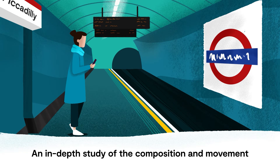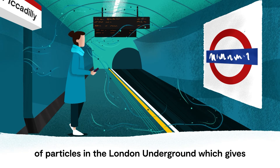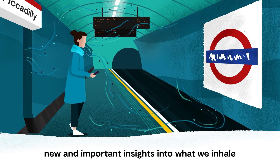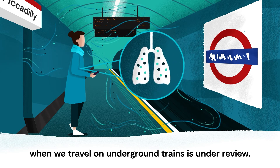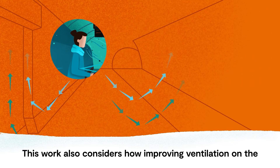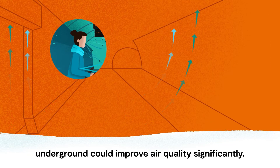An in-depth study of the composition and movement of particles in the London Underground gives new and important insights into what we inhale when we travel on underground trains. This work also considers how improving ventilation on the underground could improve air quality significantly.